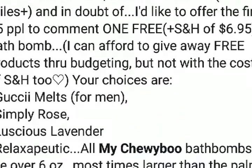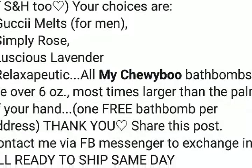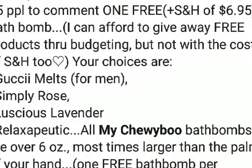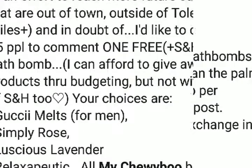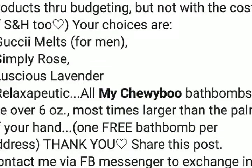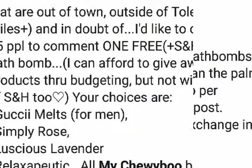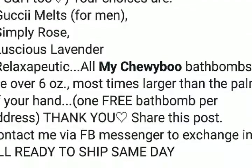All right, you guys — thanks, peace! Also, be sure to take advantage of the free product giveaway: one free bath bomb plus shipping and handling of $6.95. The details can be found on my Facebook page at My Chewy Boo. This is an effort to get my product in front of you. There's also a live demo that you can find on the page. Thank you.